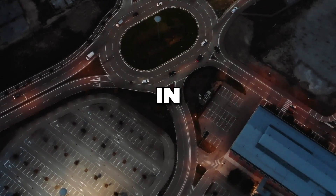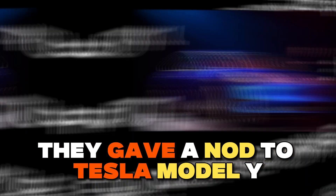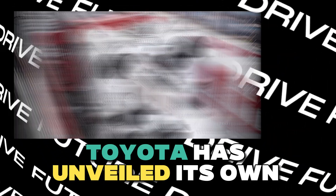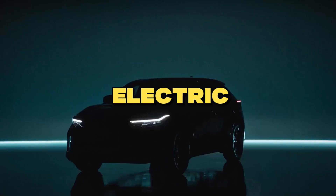Toyota, known for its innovation in the automotive world, has been closely watching this development. They gave a nod to Tesla's Model Y, describing it as a masterpiece. And now, Toyota has unveiled its own Gigapresses in Japan, marking a significant milestone in its electric vehicle journey.